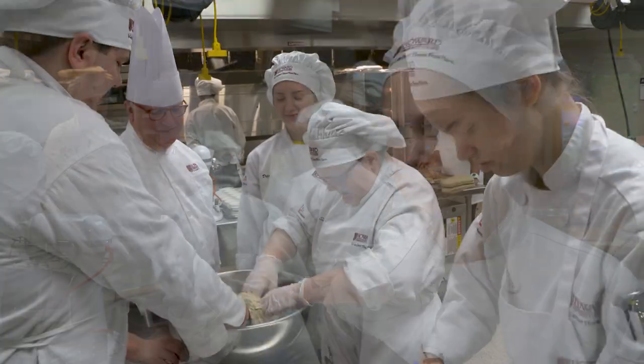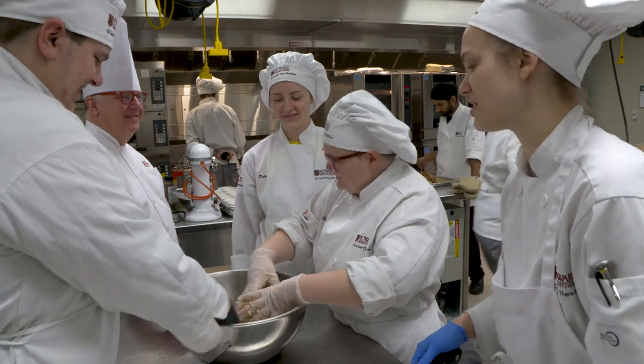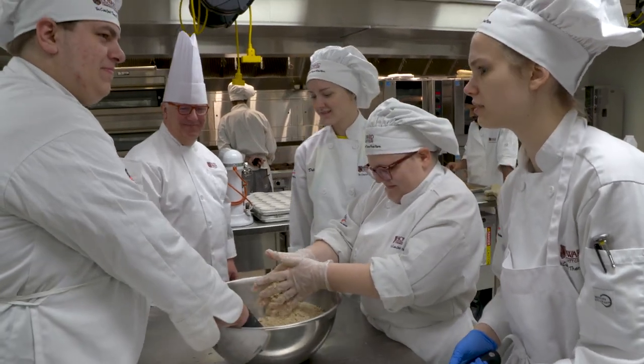It's preparing me by making me realize how important time management is and being able to clean up after myself and work under pressure and work with other people and just how to do everything kind of quickly and precisely, which I don't think a lot of other schools would give me that experience.